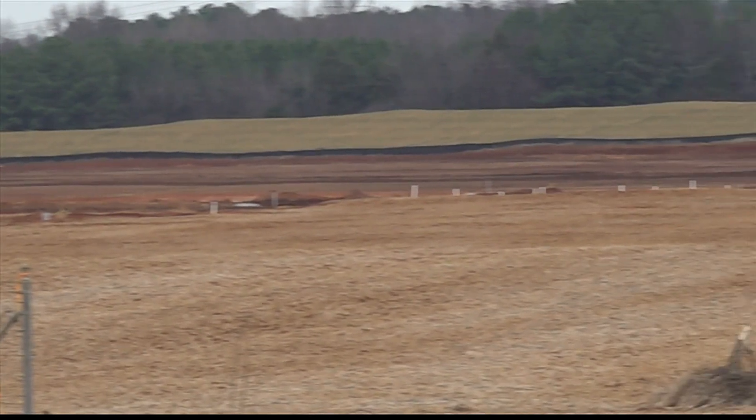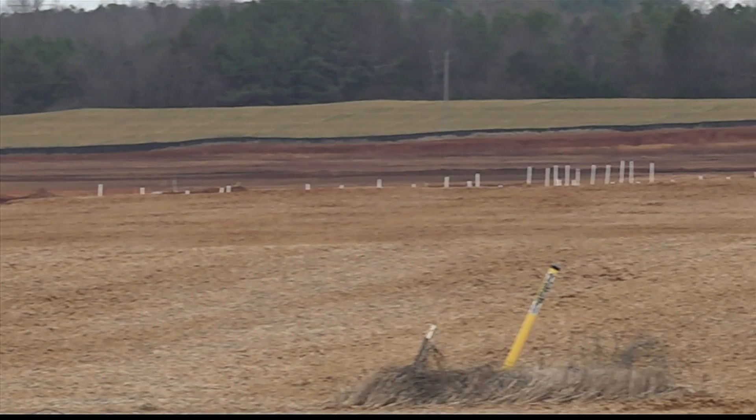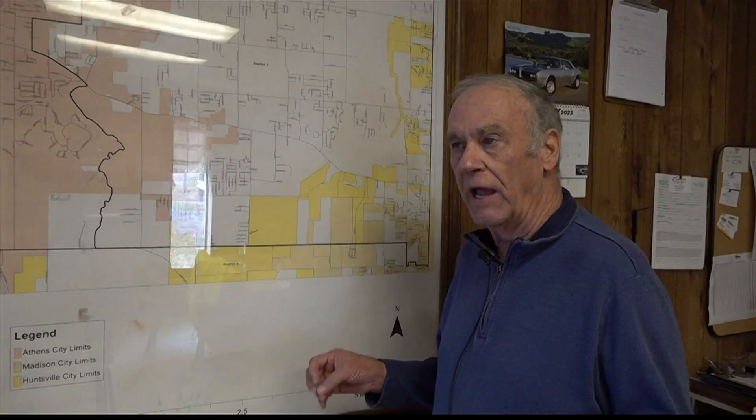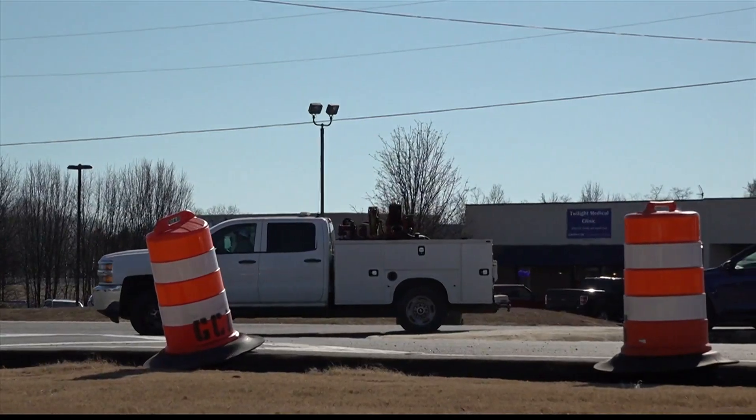Commissioner Barksdale says county governments don't even have to be made aware that a tract of land is being annexed, provided the landowner has petitioned the city of Huntsville for annexation. And as the surrounding areas continue to grow,